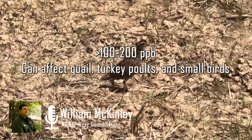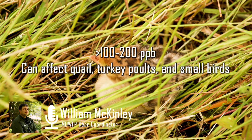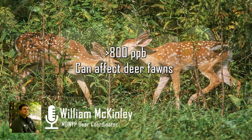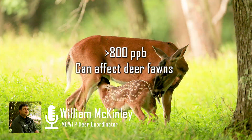At 100 to 200 parts per billion, aflatoxins can affect quail, turkey poults, and other small birds with liver damage and even death. It decreases egg production and eggshell quality, and at 800 parts per billion it even affects deer fawns — causing reduced body weights, liver damage, reduced feed consumption, and in adult does, it can reduce milk production.